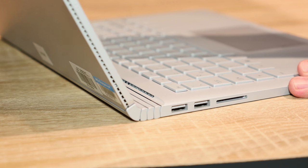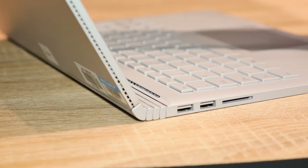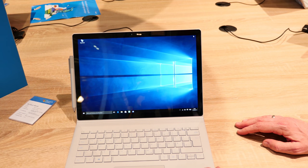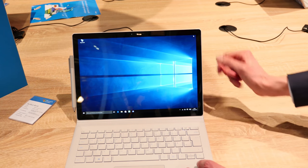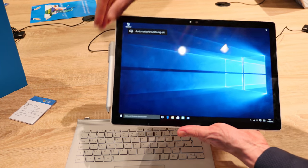You see it here — it's going up to have a more balanced device, and it's working not only as a laptop. You can disconnect. So you have a tablet. And working, for example, with a pen — one click, OneNote is open.